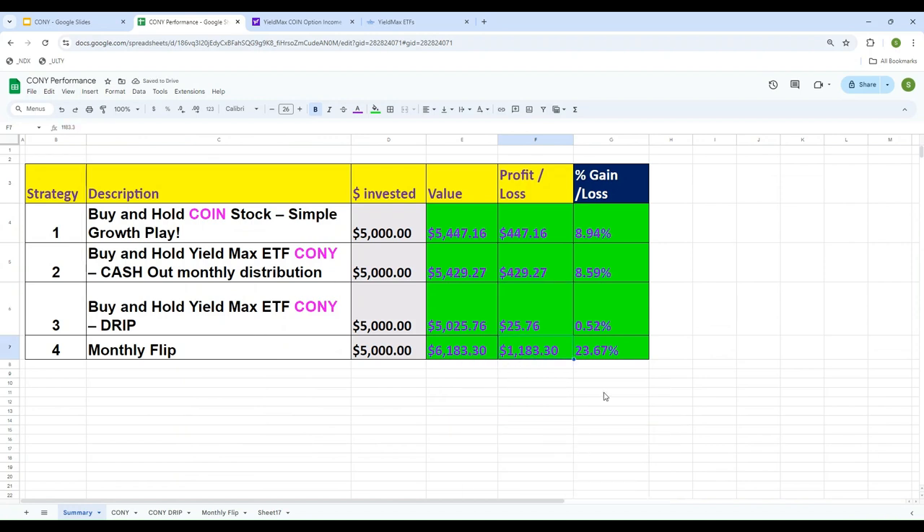Comparing all four strategies for CONY: strategy one — buy and hold COIN stock — gain of ~9%; strategy two — invest in YieldMax ETF CONY — gain of ~8.5%; strategy three — DRIP dividend reinvestment plan — very minimal gain of $25; strategy four — monthly flip, buying the day before the distribution declaration and selling on payment day — highest gain at $1,183. I've done similar videos for NVIDIA YMAG and others, but this is the only one where monthly flipping shows the highest rate of return. I hope you liked the video — please share, subscribe, like, and comment. Thank you and have a good day.